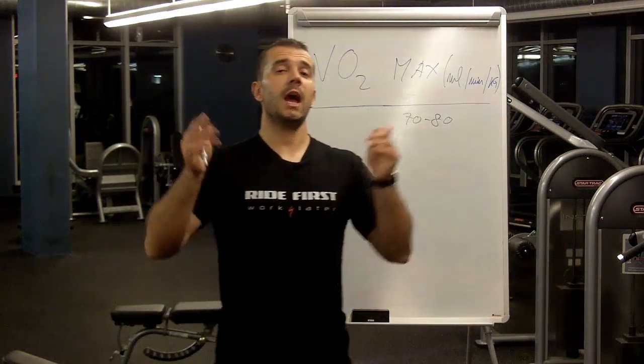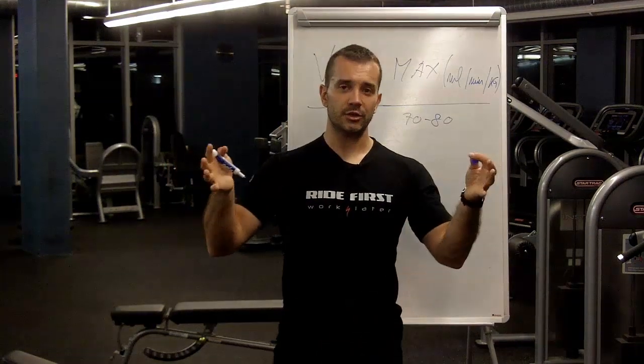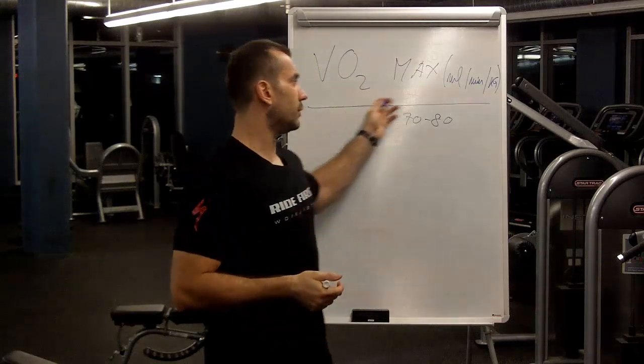In simple terms, VO2max determines your aerobic endurance potential — basically how big your aerobic engine is. That's determined by your VO2max.